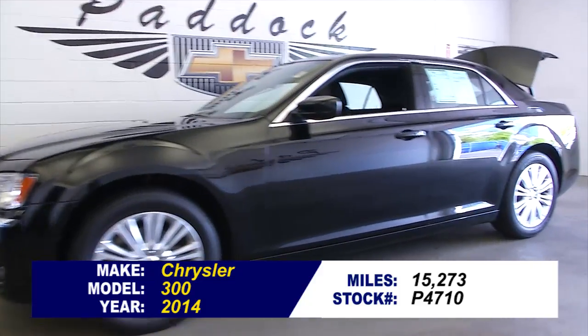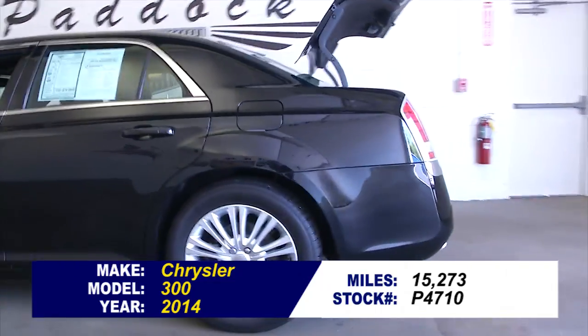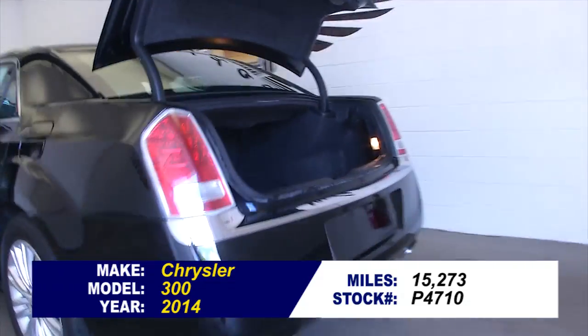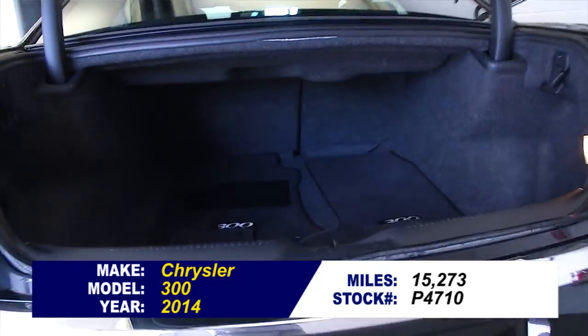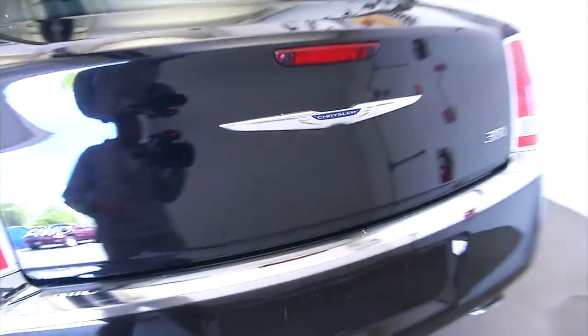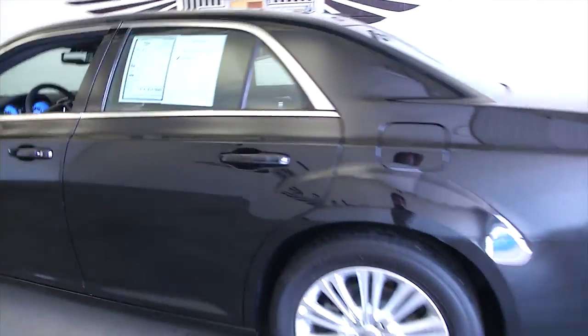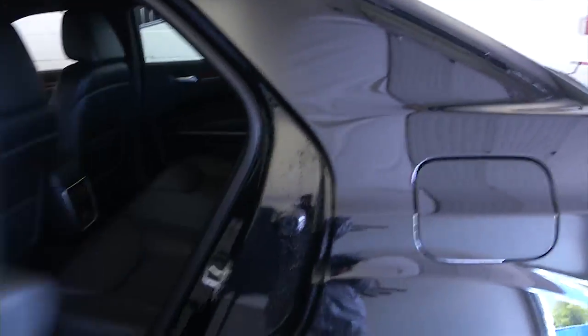Stock number P4710 is a 2014 Chrysler 300 with 15,000 miles. In this video walk around, we're going to start at the back of the vehicle, work our way to the front, to help you get a better idea of the condition of this Chrysler 300. This is a one-owner vehicle — typically one-owner vehicles have less wear and tear and lower mileage.